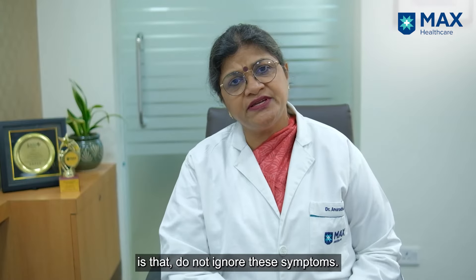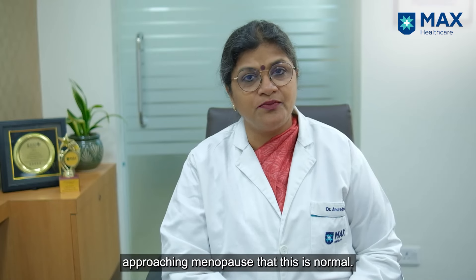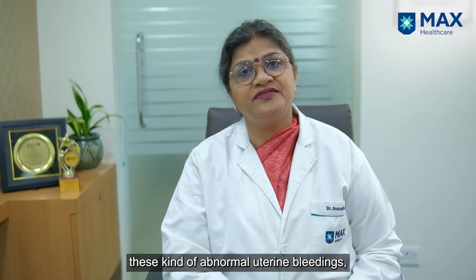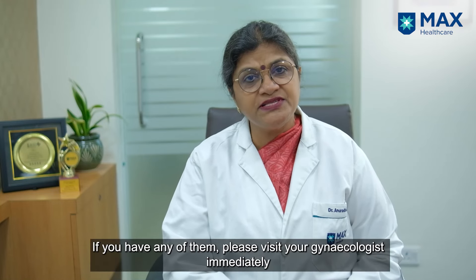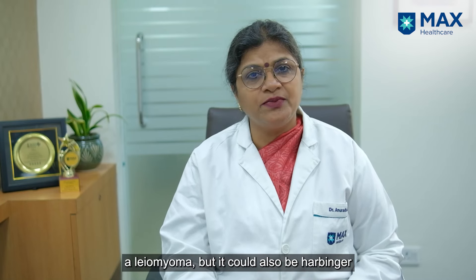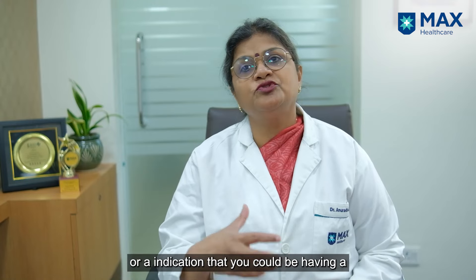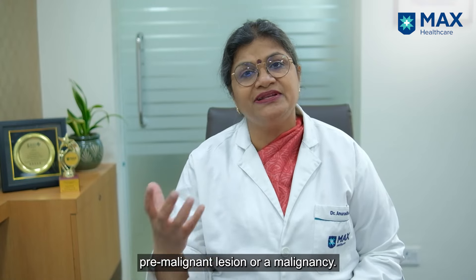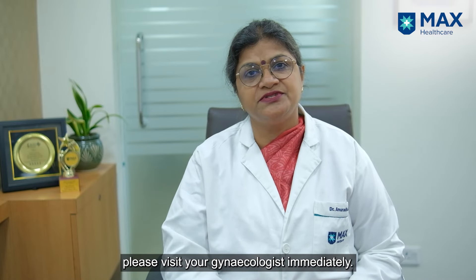My message to you is: don't ignore these symptoms. Sometimes women approaching menopause think this is normal — it is not. If you have any of these types of abnormal uterine bleeding, please visit your gynecologist immediately, because it could be a benign condition like a leiomyoma, but it could also indicate a premalignant lesion or malignancy. Don't neglect yourself — please visit your gynecologist immediately.